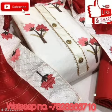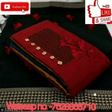Hello viewers, welcome to my channel. Today I am looking for the logo. Salwar Suit Dress Material.